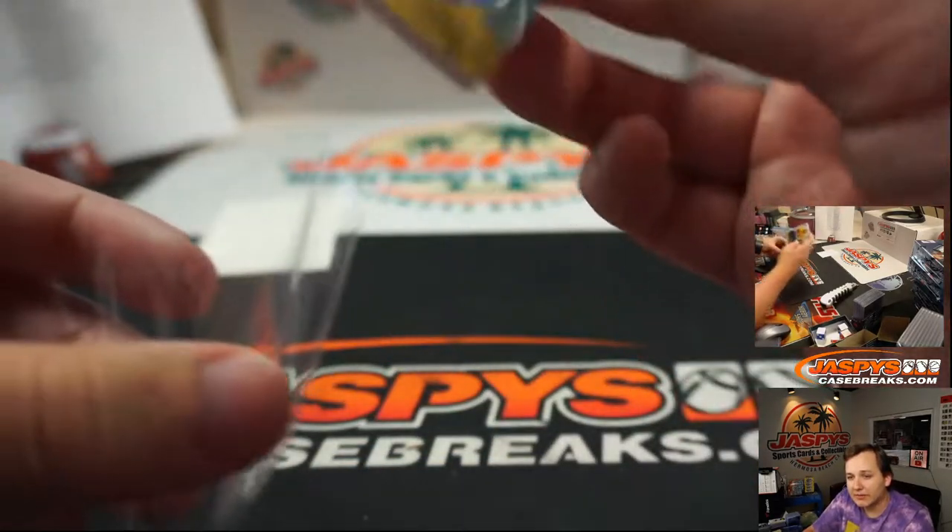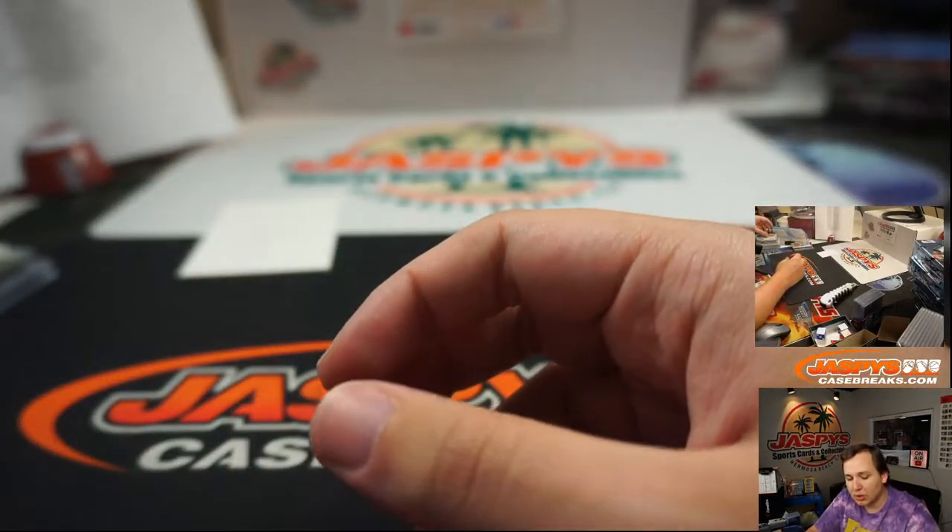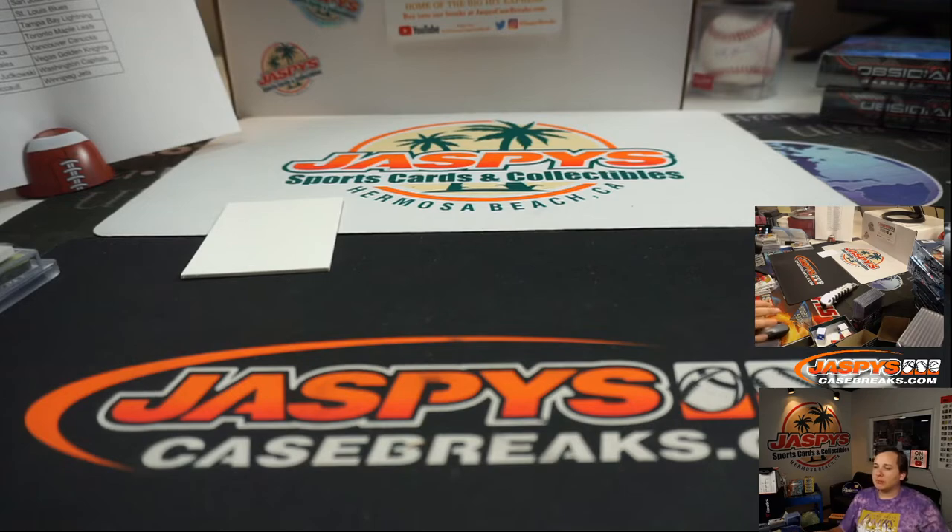So that was Ingrained Hockey, 5-box case break number 10. We'll have some more on Sunday, so check it out — jaspcasebreaks.com. Appreciate it.